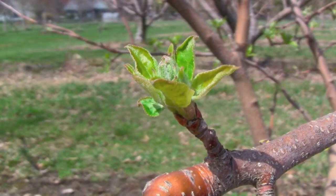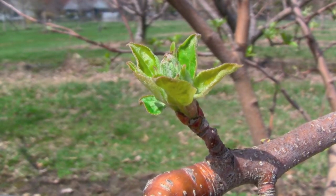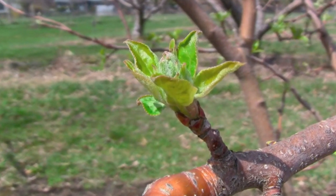As these develop, we will enter the next stage known as pink. At that point, these blossoms will have elongated and begun to separate in preparation to open up. This is a cluster of about six to eight little flowers all tightly grouped together.